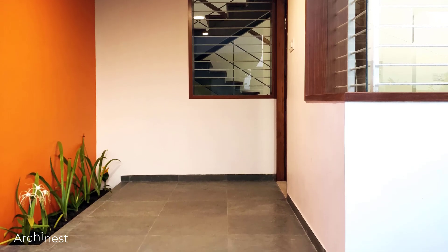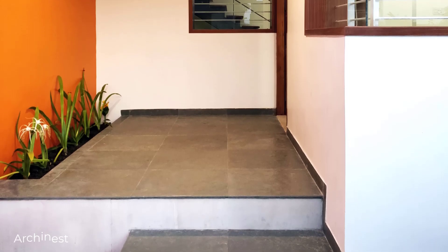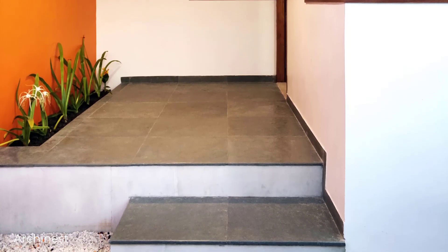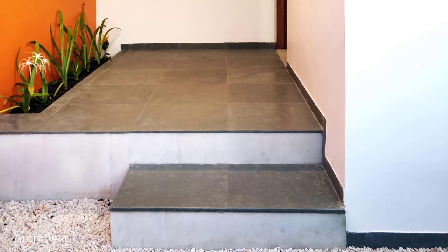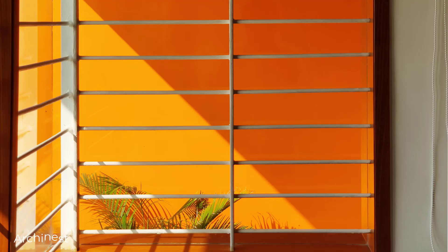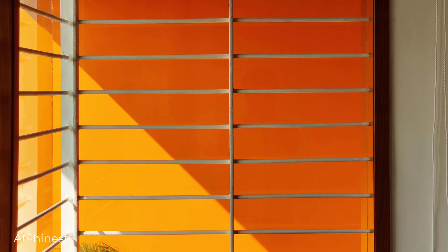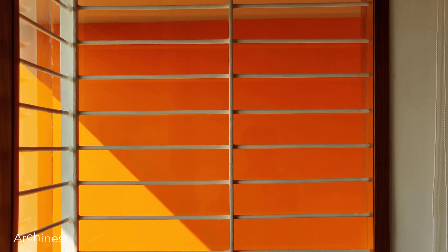As we enter the house, we are welcomed by the extroverted zone, which includes the foyer, living room, and dining area facing the street. This design provides visual connectivity, creating a sense of larger spatial volume. Additionally, a small court with an overhead skylight adds dramatic dimension through the play of light and shadows within the space.